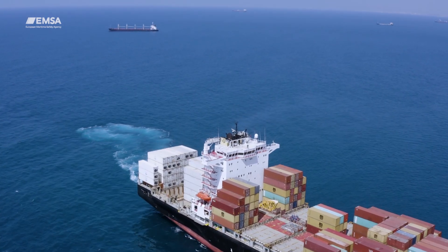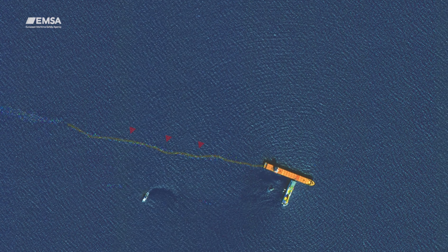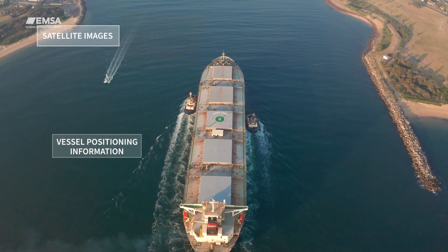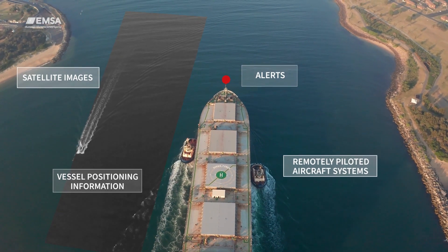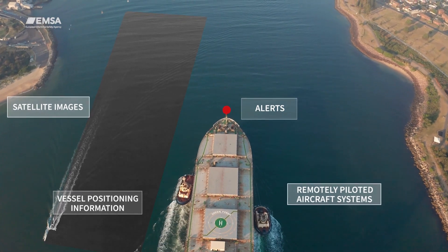Space technologies have a significant contribution to the sustainability of maritime transport, monitoring the seas for detecting pollution and illegal activities. By combining information from different systems, EMSA has become the EU's eyes on the sea, turning into the primary provider of surveillance and communication services with the aim to ensure maritime safety and security.